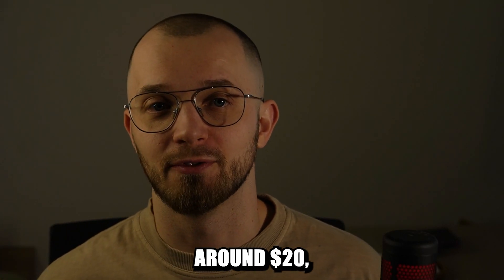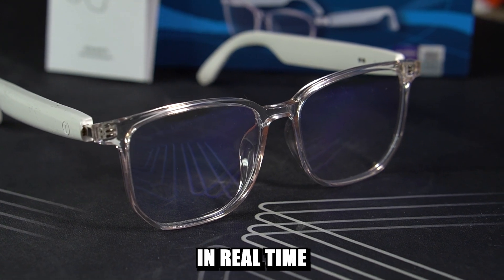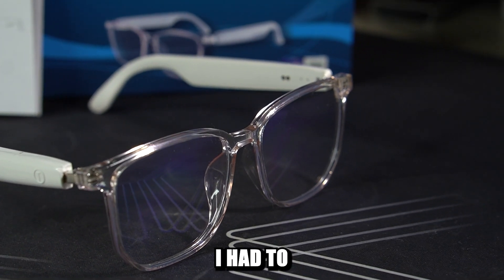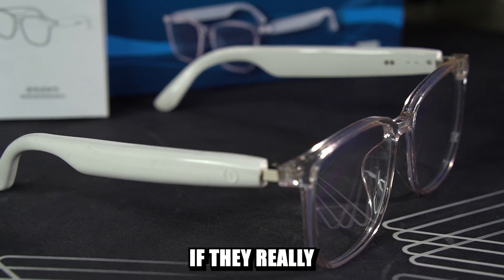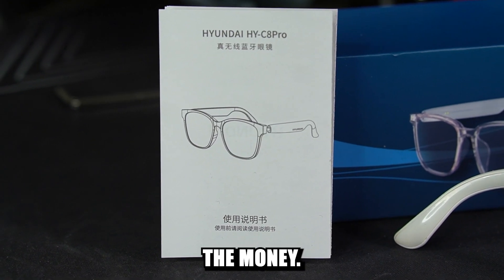These glasses cost around $20 but they claim to translate languages in real time using AI. Of course I had to test them out to see if they really deliver fast and accurate translations and whether they're actually worth the money.